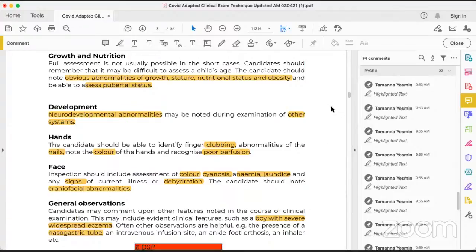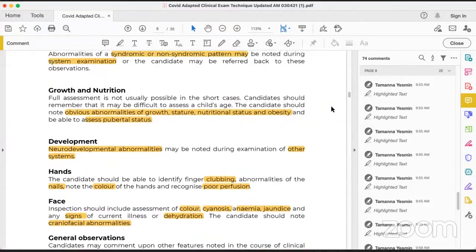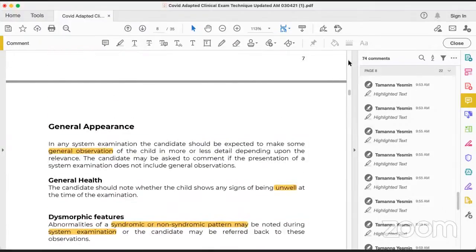So during the start of any station, we have to follow WIPER, as we all know, and then 6DS and P. Before any clinical station — CVS, neurology, or any system — we have to follow this rule of 6DSP.